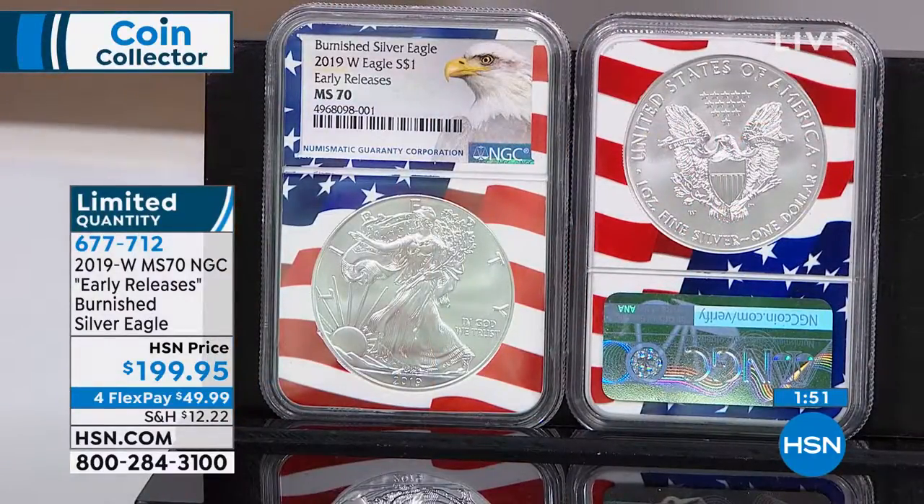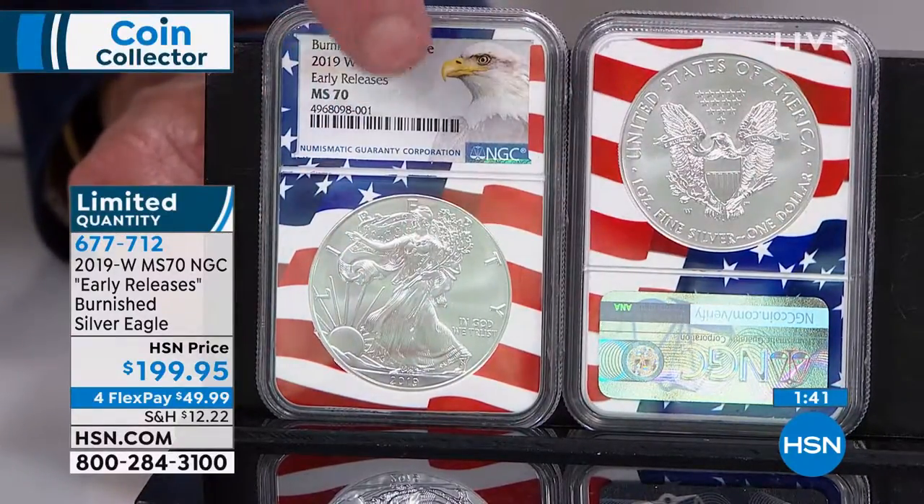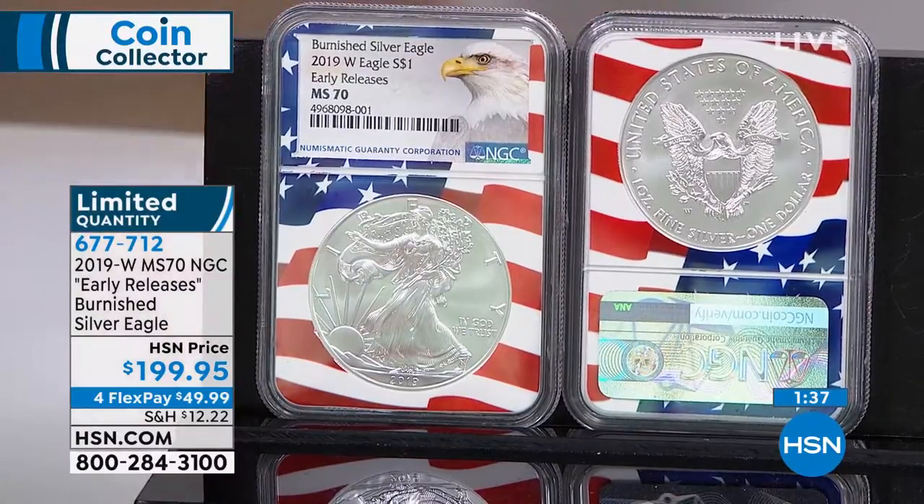One hundred percent exclusive is what you're looking at here — Early Release, 2019-W. As it stands right now, it is the rarest Burnished coin and one of the rarest silver eagles ever made by the United States government. I'm still at my regular issue price with the Early Release designation, which is only good for the first 30 days of a coin's release. That's why it's really important who you know in the coin industry, because you need a connection.